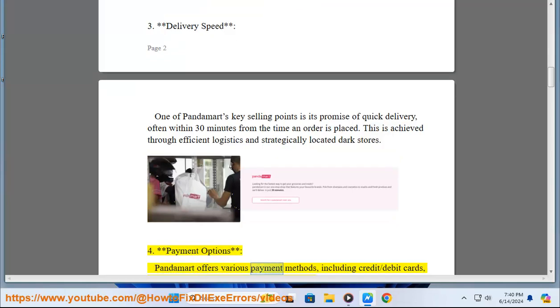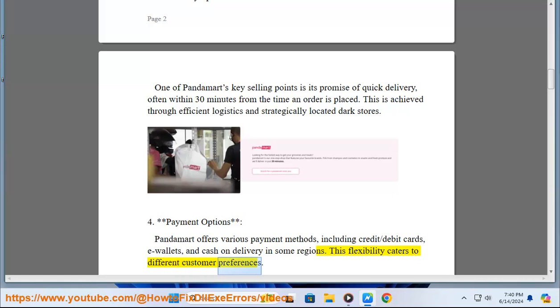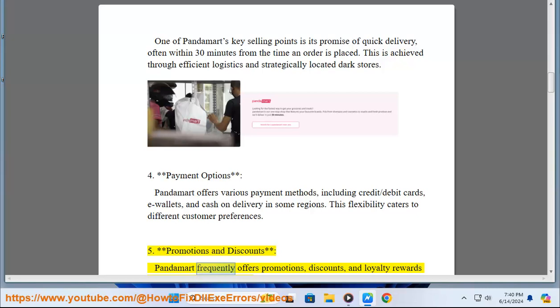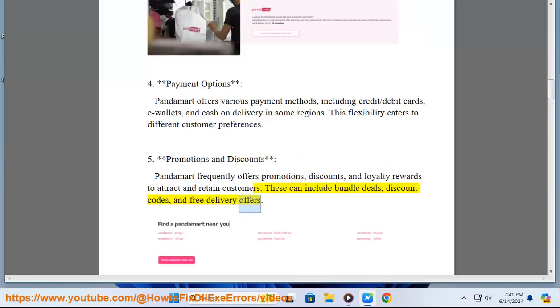PandaMart offers various payment methods including credit and debit cards, e-wallets, and cash on delivery in some regions, catering to different customer preferences. PandaMart also frequently offers promotions, discounts, and loyalty rewards to attract and retain customers, including bundle deals, discount codes, and free delivery offers.